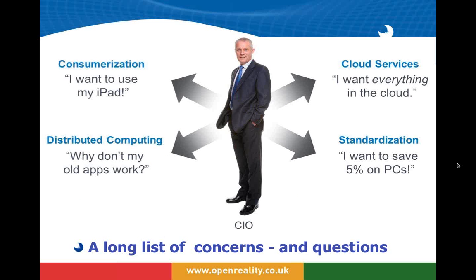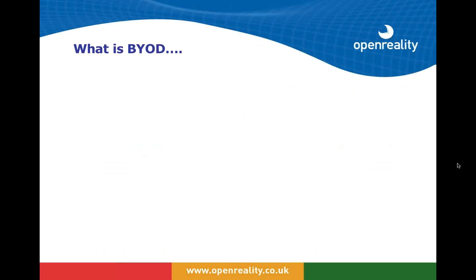IT feels pulled in opposite directions. We want to standardize and make it easy to support a volume of users, but those users want different devices. We want to get applications into the cloud, but we also have legacy applications to deploy. We're pulled in different directions and find ourselves with a long list of concerns and questions.